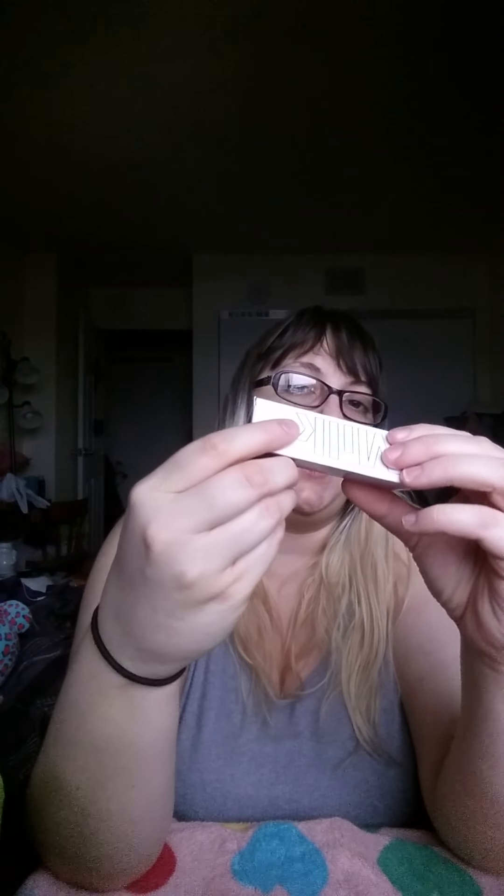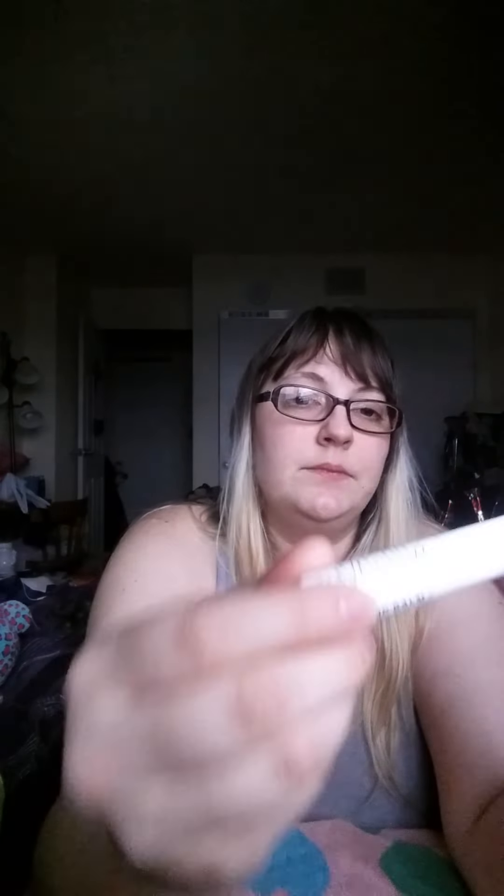The next product is the pink Kush lip balm, $5.99 as well, in the shade Ketectonic. I'll pull out the product and show you what it actually looks like. It's a pinky mauve lip balm and they smell good.